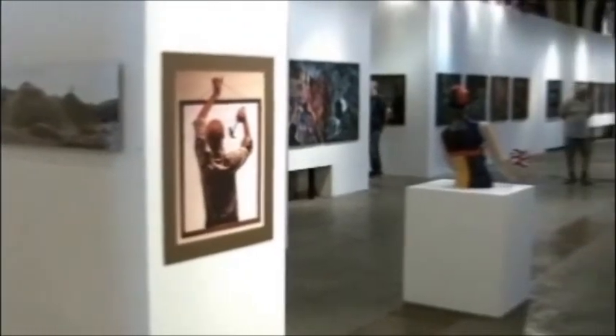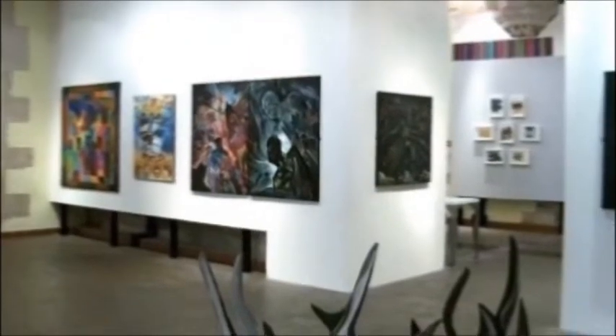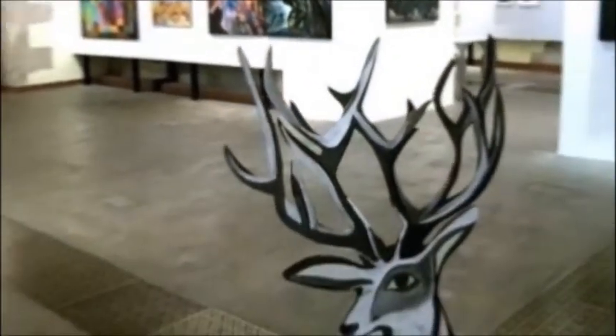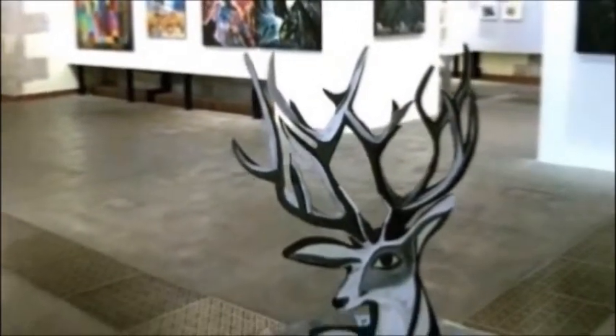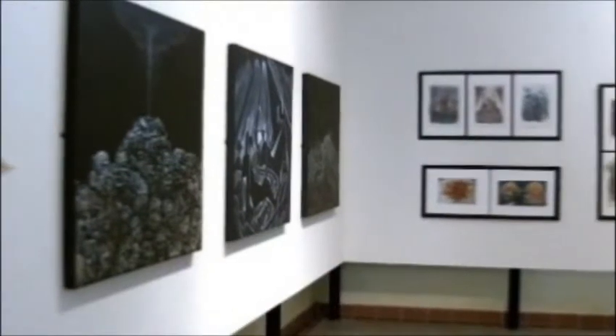I'm looking back into the nave now so you can see the expanse of the exhibition. And here we have Dieter's depiction of the heart of Hartlepool, made out of rubber — a rubber sculpture.